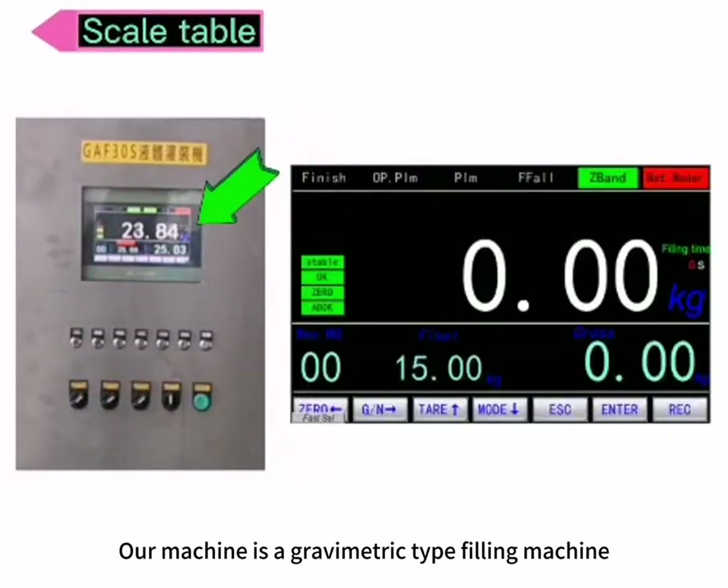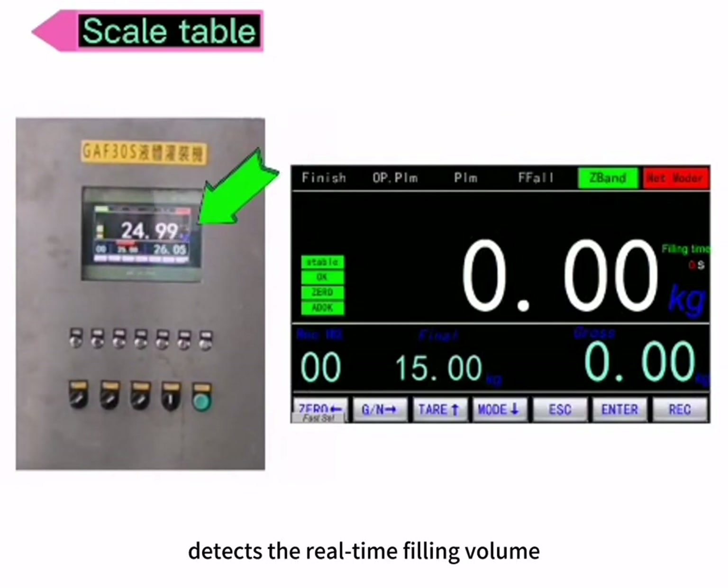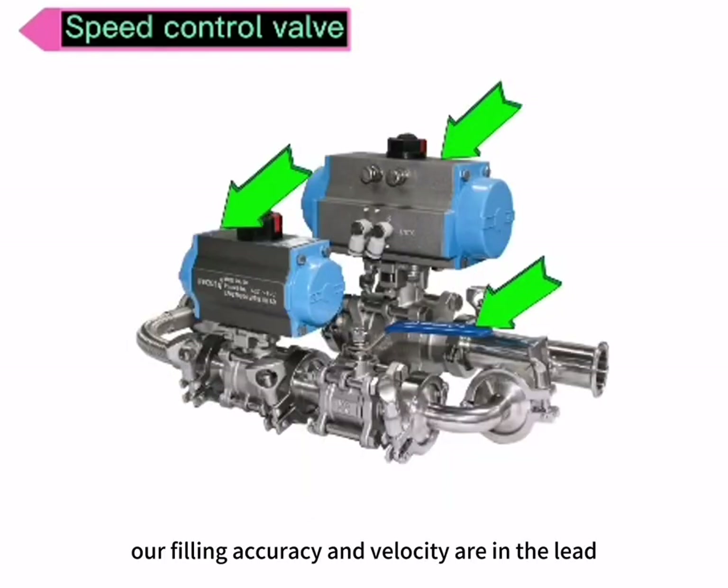Our machine is a gravimetric type filling machine. The built-in weighing system detects real-time filling volume. It will finish filling once the volume reaches the target volume. With a unique filling design, our filling accuracy and velocity are in the lead.